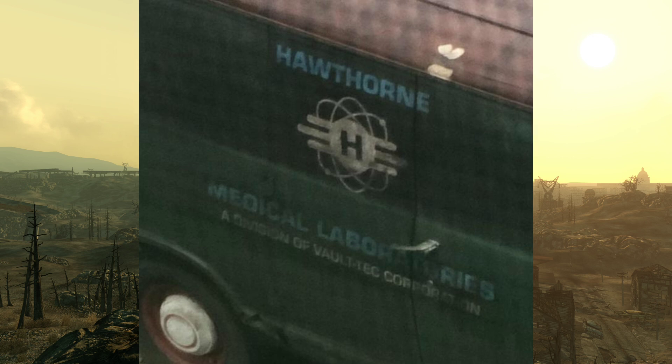Right here we have a strange thing — it's the Vault-Tec logo with the atomic symbol behind it and then it says 'Hawthorne.' I'm not really sure what this is. I'm assuming it's a medical laboratories division of Vault-Tec Corporation, but that's just speculation.